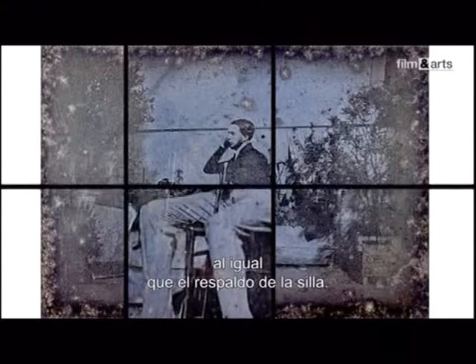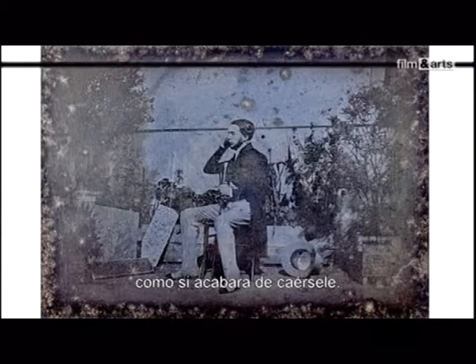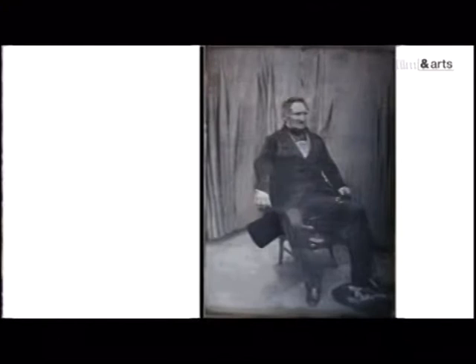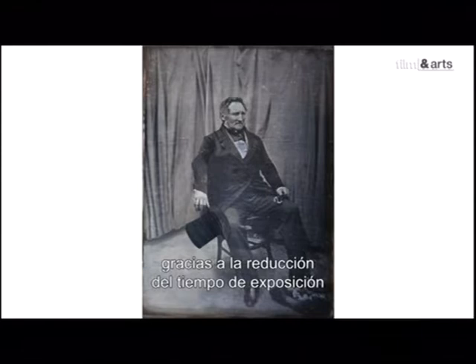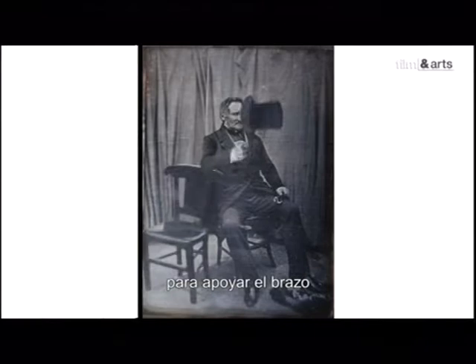Sur ce portrait, l'un des plus anciens qui nous soit parvenu, on peut analyser la séance de torture. Les pieds du modèle sont écartés pour assurer sa stabilité. La canne lui donne un premier point d'appui, tandis qu'un second est assuré par le dossier de la chaise. La main droite permet d'immobiliser la tête le plus longtemps possible. Les yeux sont fermés en raison de l'interminable temps de pause. Mais pour donner l'impression que l'image a été prise sur le vif, on a posé à terre le chapeau du modèle comme s'il venait tout juste de tomber de sa tête. De même, les plis de la tenture du fond sont censés évoquer une brise passagère.